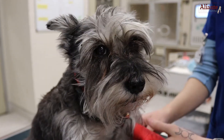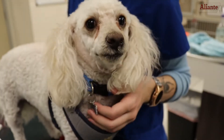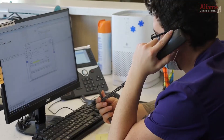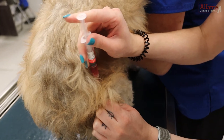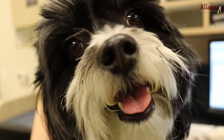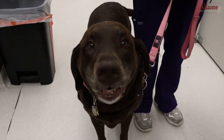The staff at Alliante Animal Hospital is happy to take care of your pet whenever you need. Please call our office today to ask about boarding requirements such as vaccines, fecal parasite tests, medication fees, or to schedule your pet's reservation.